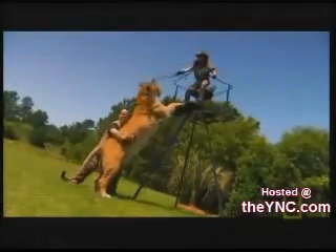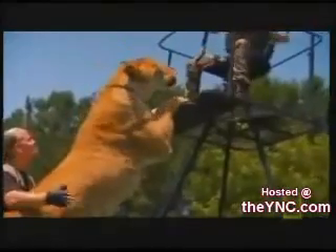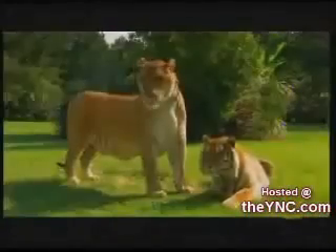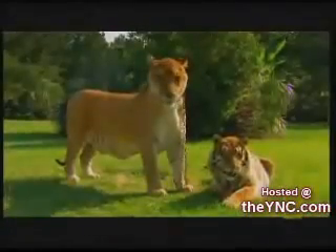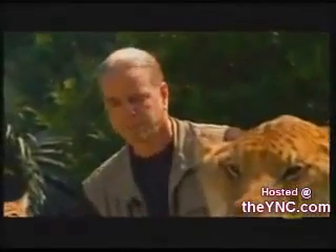At 900 pounds, Simbad is almost 100 times the size of a house cat, and twice the weight of a lion or tiger. Dr. Bhagavan Antle has raised Simbad since he was born.